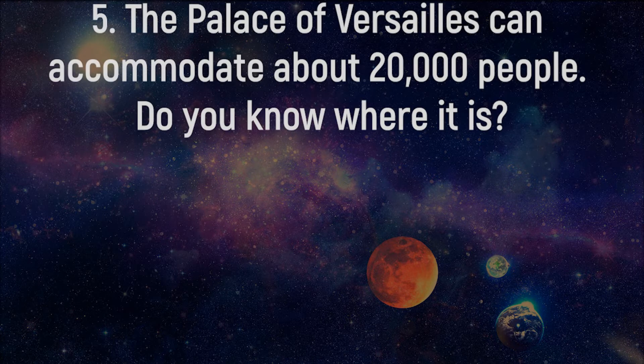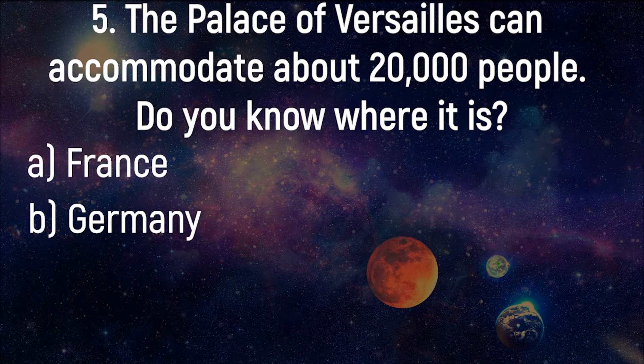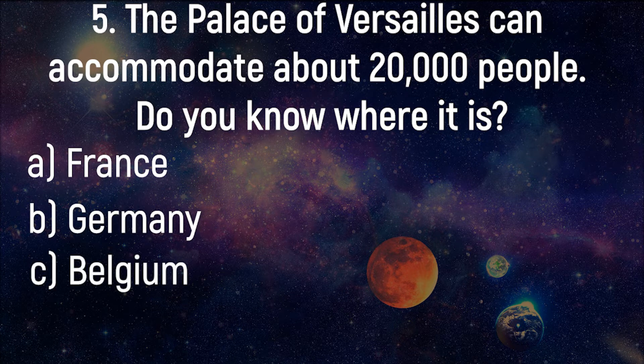The Palace of Versailles can accommodate about 20,000 people. Do you know where it is? France, Germany, Belgium, Denmark.